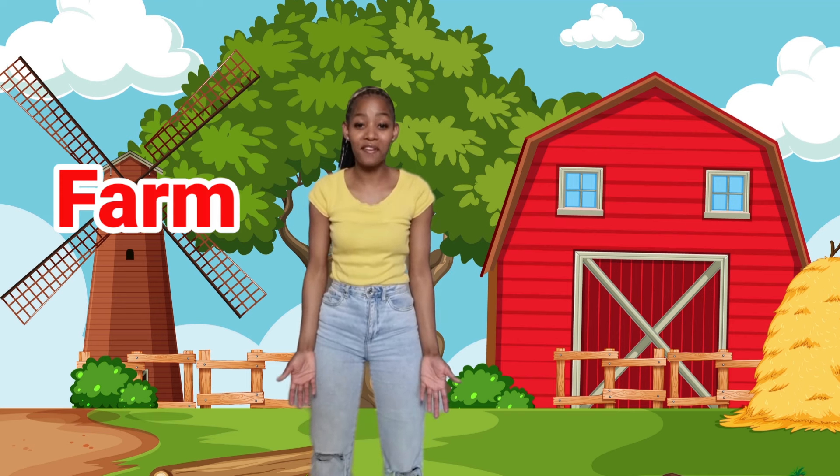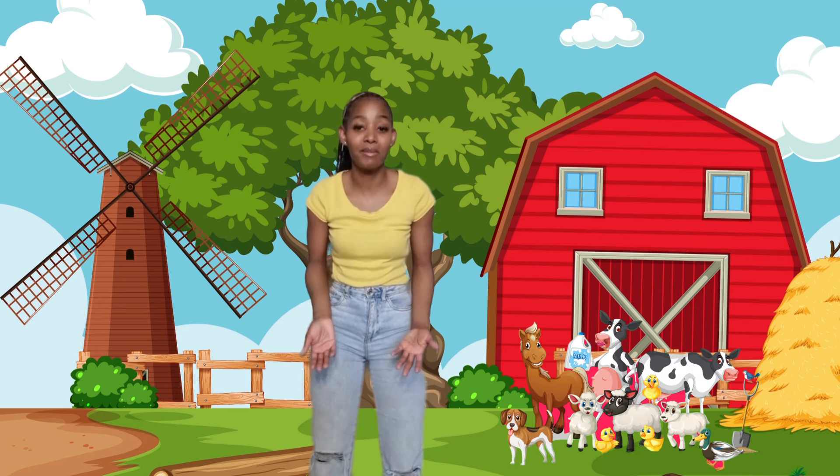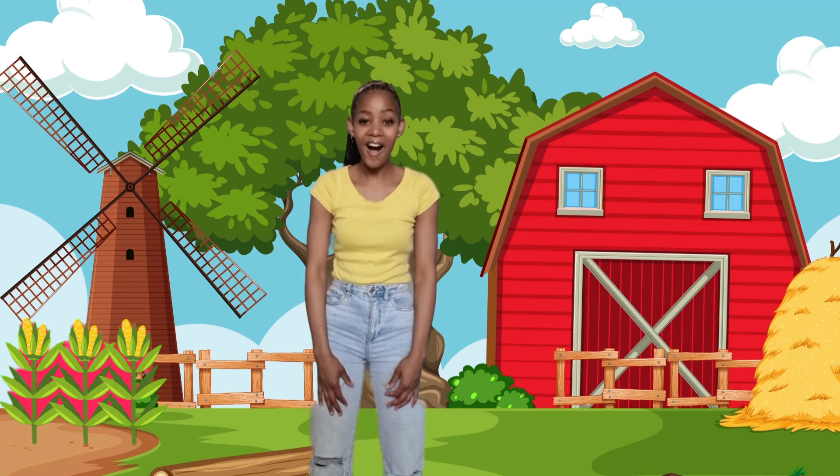Do you know what a farm is? A farm is a land where we raise animals and grow food. Yes, that's a farm.